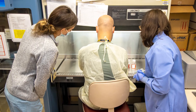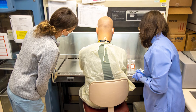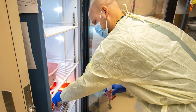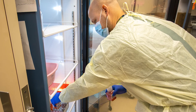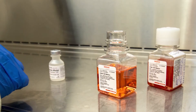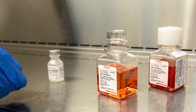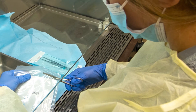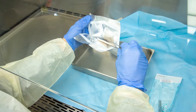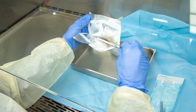Autograft and donated cryopreserved homograft skin are banked for use for our burn patients. Autograft skin is the patient's own skin used to close full thickness burn wounds that would otherwise not heal. If there is patient skin that is not used during surgery, it can be banked in skin banking media and kept for later use on that same patient for between 14 to 30 days. Technologists change the media as needed to maintain skin viability, and operating room refrigerators are monitored regularly for autograft skin to be brought to the lab for banking.